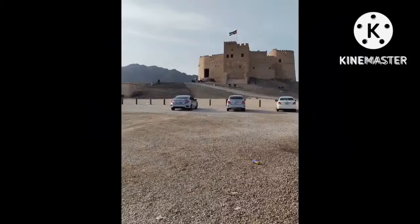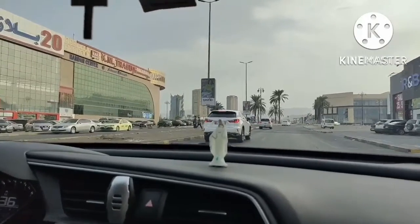So this was all about the Fujairah fort. It was a beautiful experience where we got to see how things were in history, and we loved our visit there.